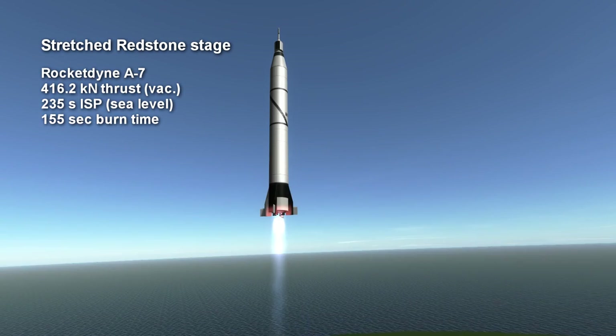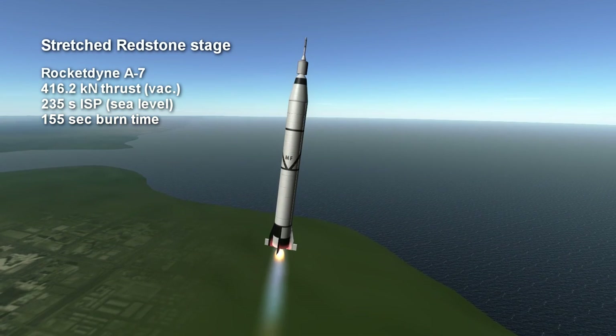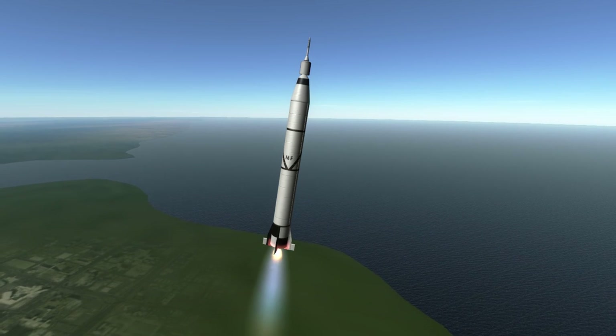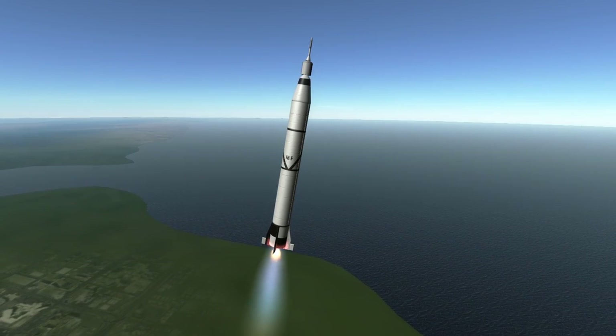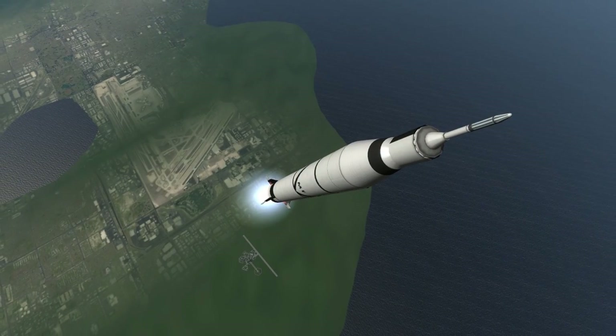The A7 produced 416 kilonewtons of thrust for 2 minutes and 35 seconds, with a sea-level specific impulse of 235 seconds. Unlike Alan Shepard's rocket, it used Hydyne, which is a mix of UDMH (unsymmetrical dimethylhydrazine) and DETA (diethylenetriamine), and liquid oxygen for oxidizer.